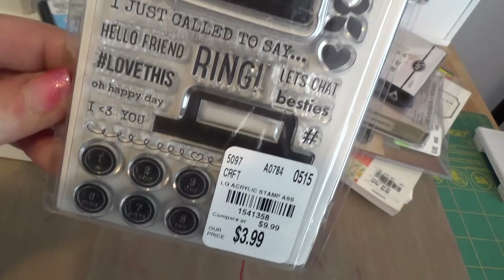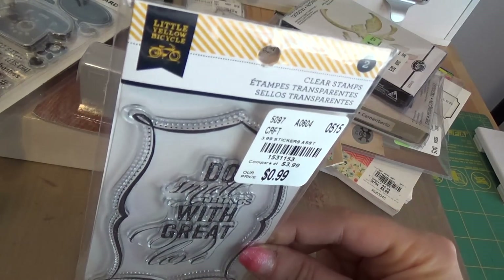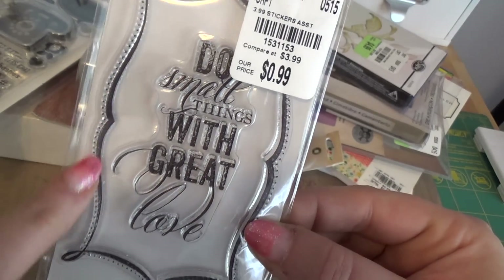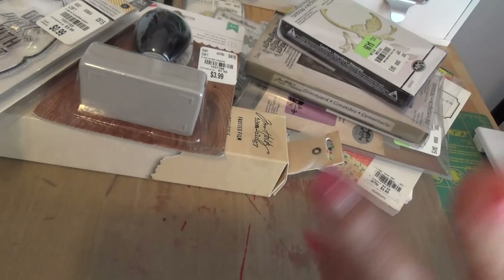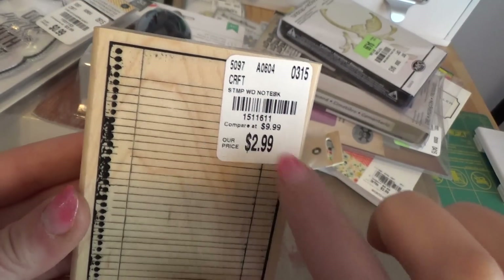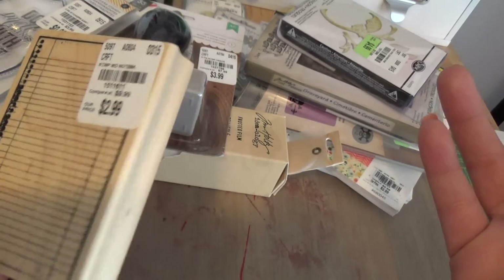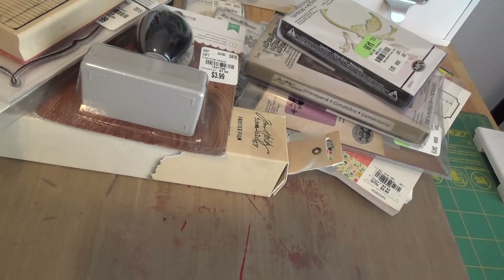The last two stamps I got were this little yellow bicycle for 99 cents — great saying: 'Do small things with great love' — and you get a cool little frame, perfect size for everything. And this wood stamp — the notebook for $2.99, such a sweet price. I love it for pocket letters, Project Life, journals, planners — anything really.